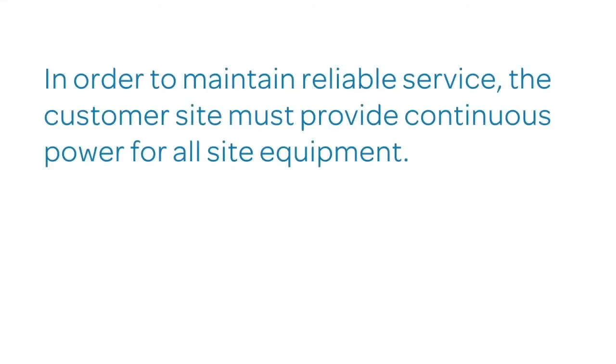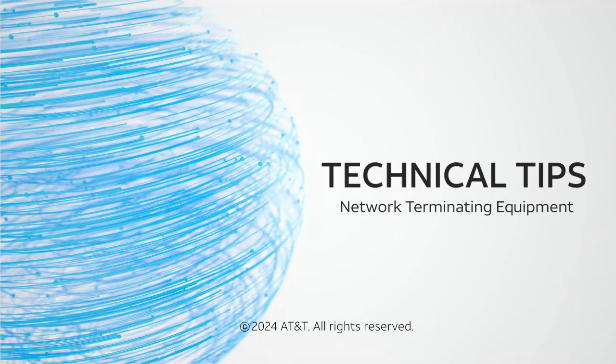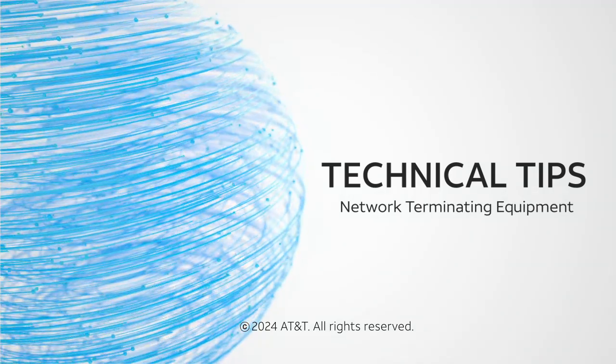In order to maintain reliable service, the customer site must provide continuous power for all site equipment. I hope this information was helpful for you. Thank you for choosing AT&T.